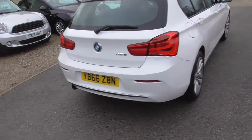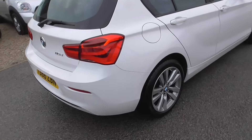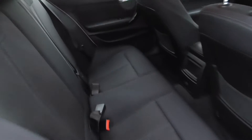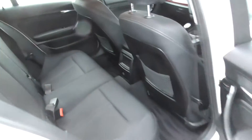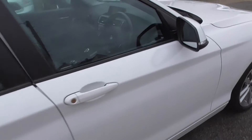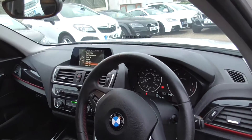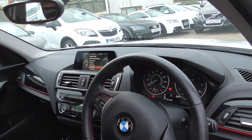Supplied originally by the local BMW dealer. Very tidy interior, and we've got two keys for the car. We've got the heads up display.